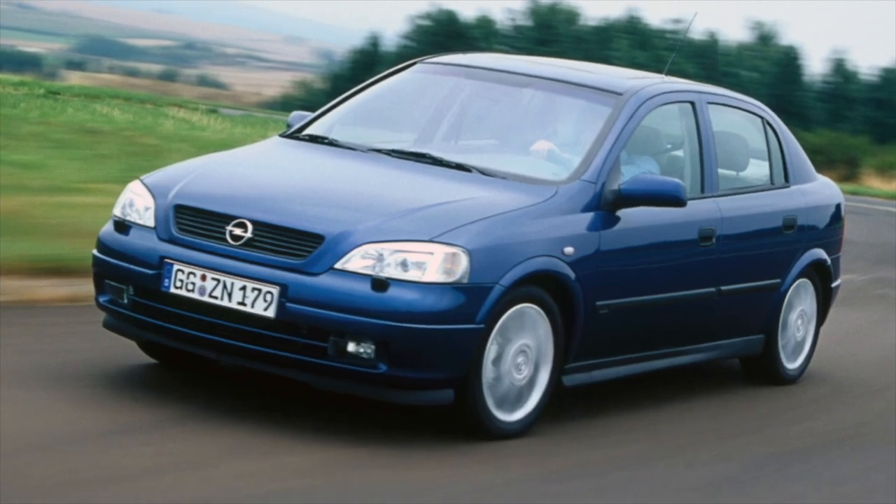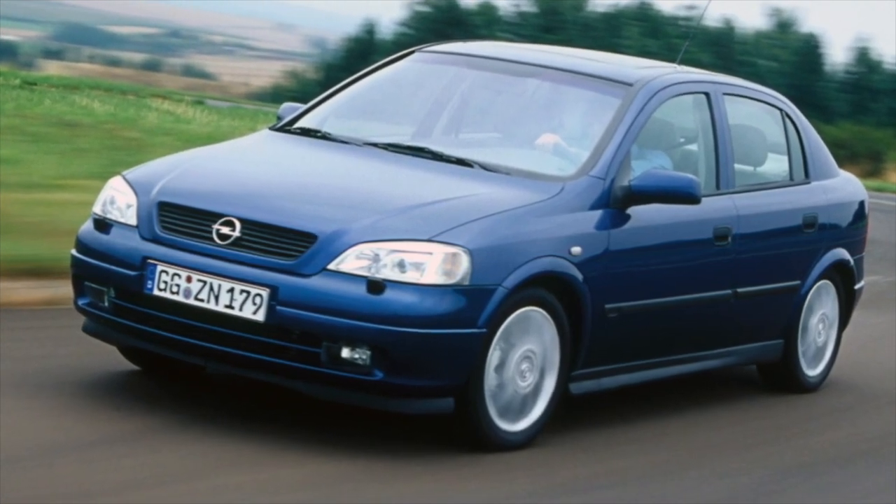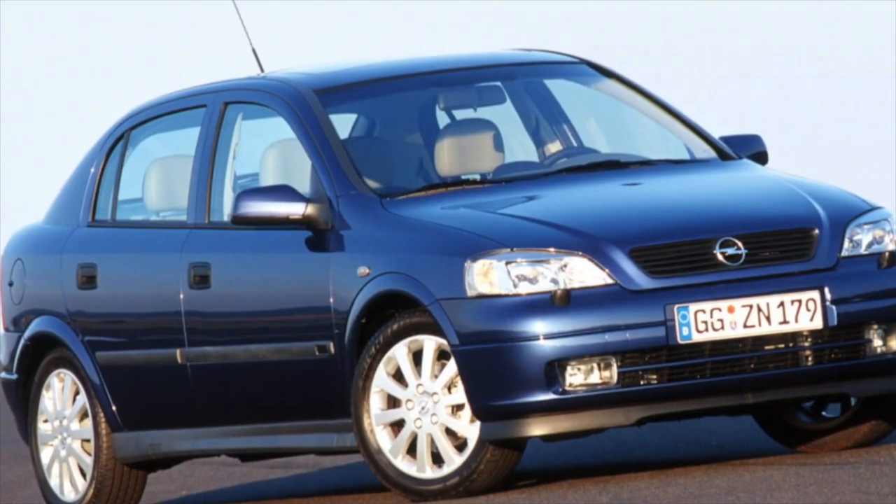Greetings dear friends. I present to your attention the most common malfunctions and breakdowns that occur on the Opel Astra G.